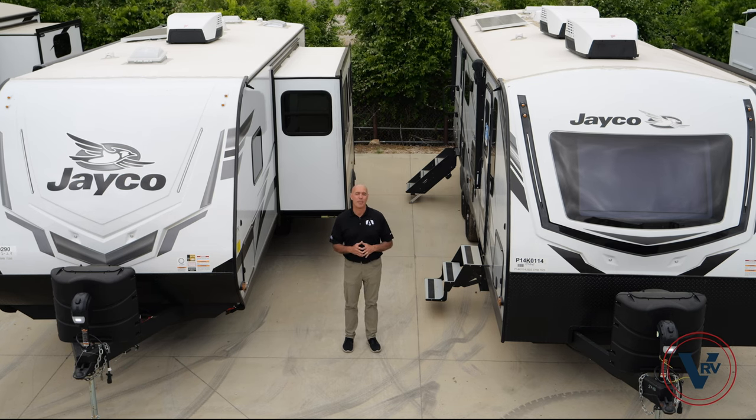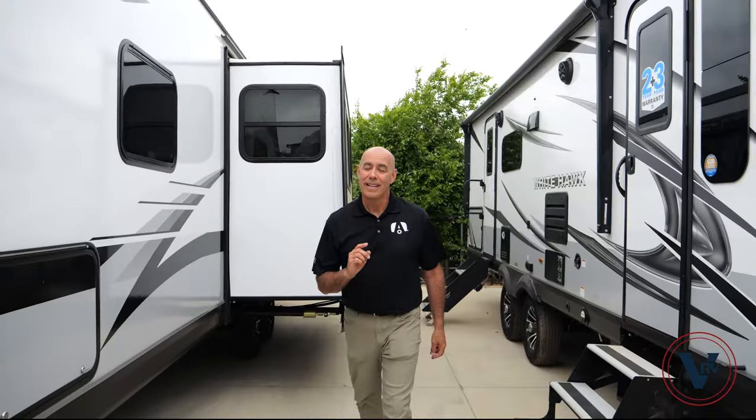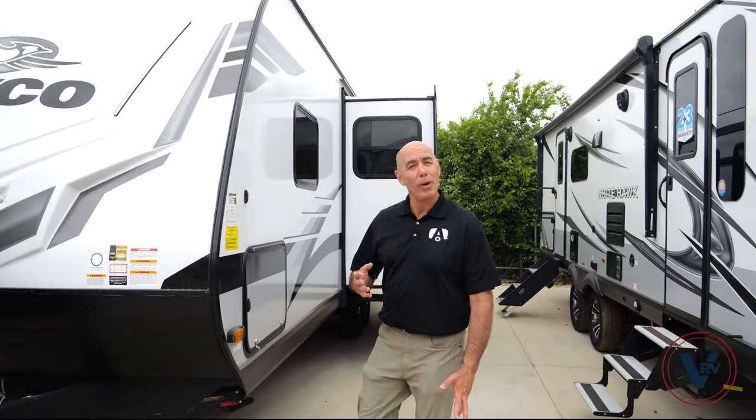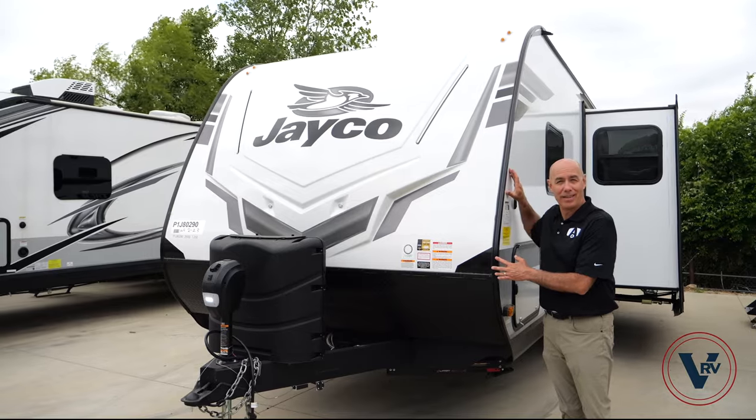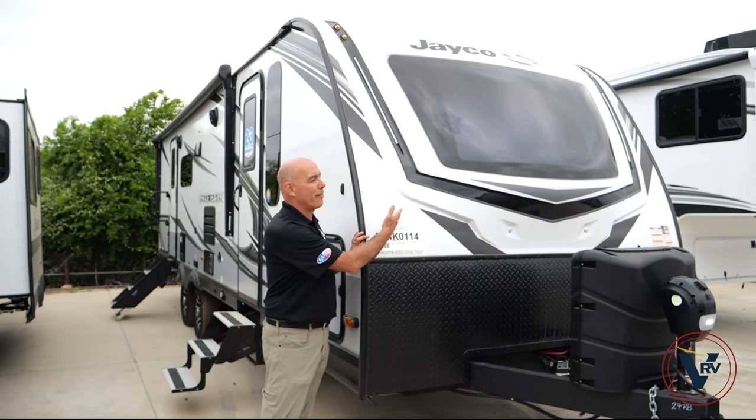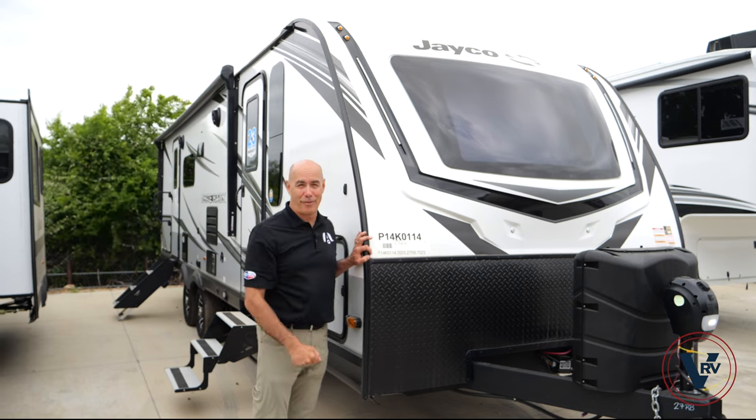Before we get started, let me point out five of the most significant differences between these two. Number one, key difference: both units are going to have a front fiberglass cap like the Feather. However, on the White Hawk, you're also going to have an automotive-style window in front.